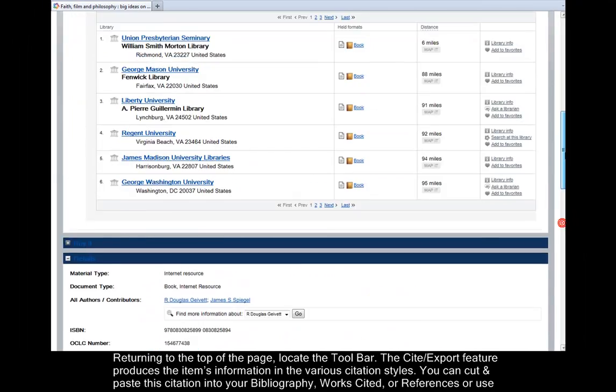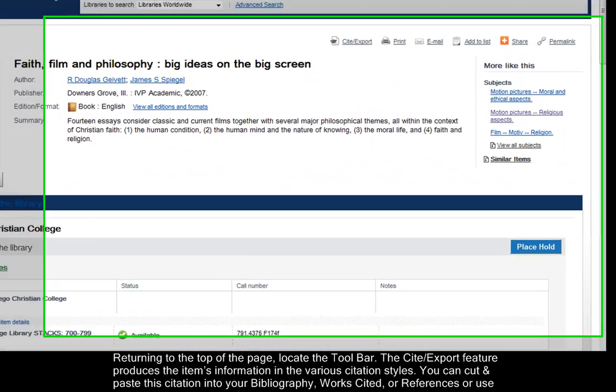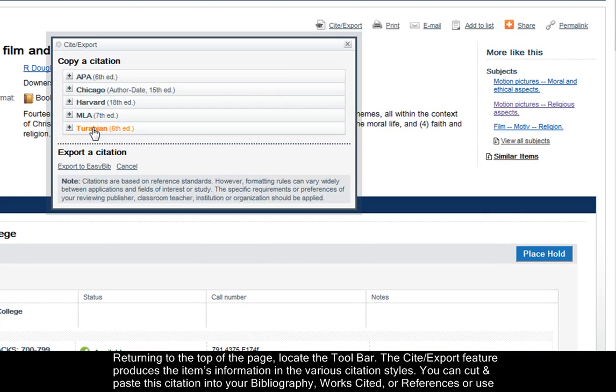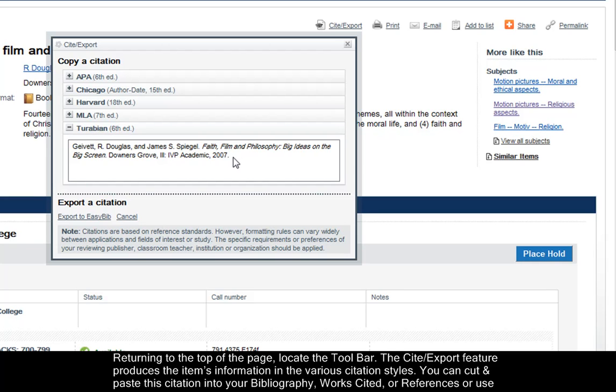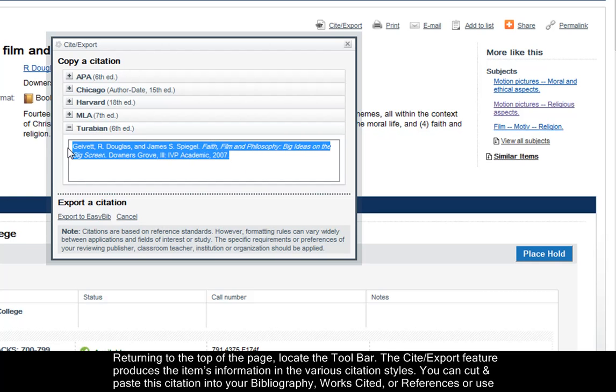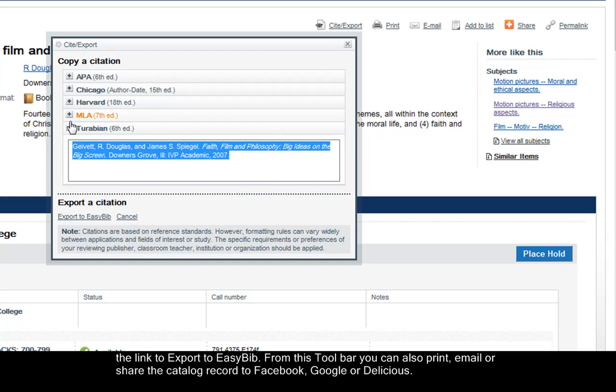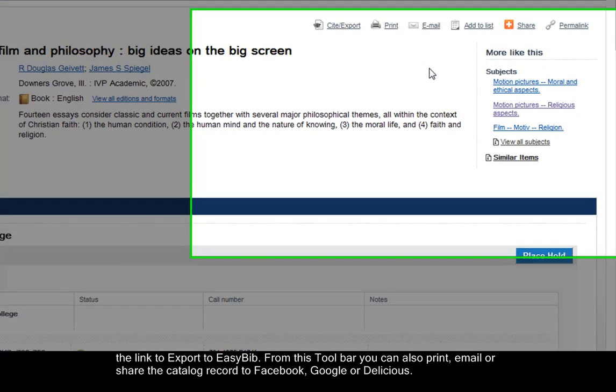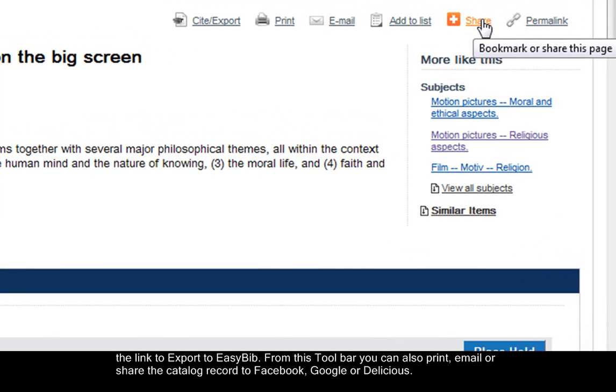Returning to the top of the page, locate the toolbar. The Cite Export feature produces the item's information in the various citation styles. You can then cut and paste this citation into your bibliography, works cited, or references. Or you can use the link to export to EasyBib. From this toolbar, you can also print, email, or share the catalog record to Facebook, Google, or Delicious.